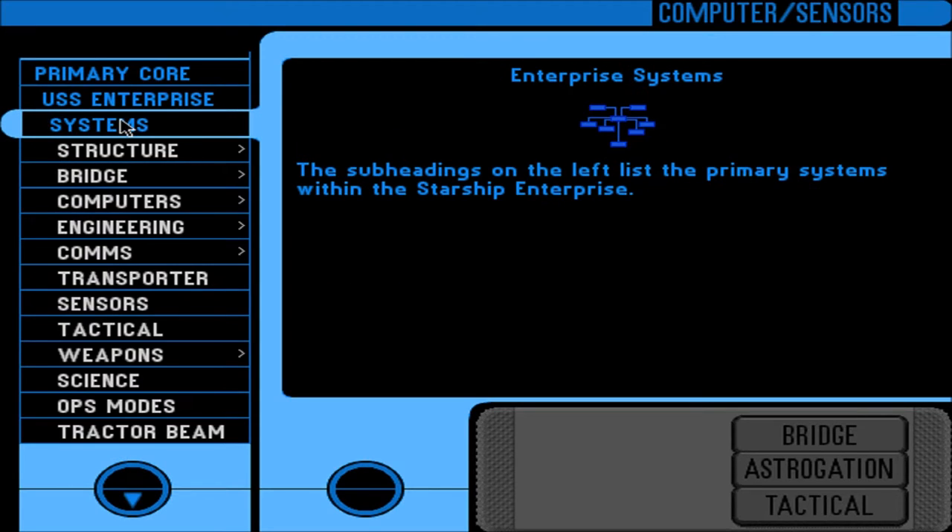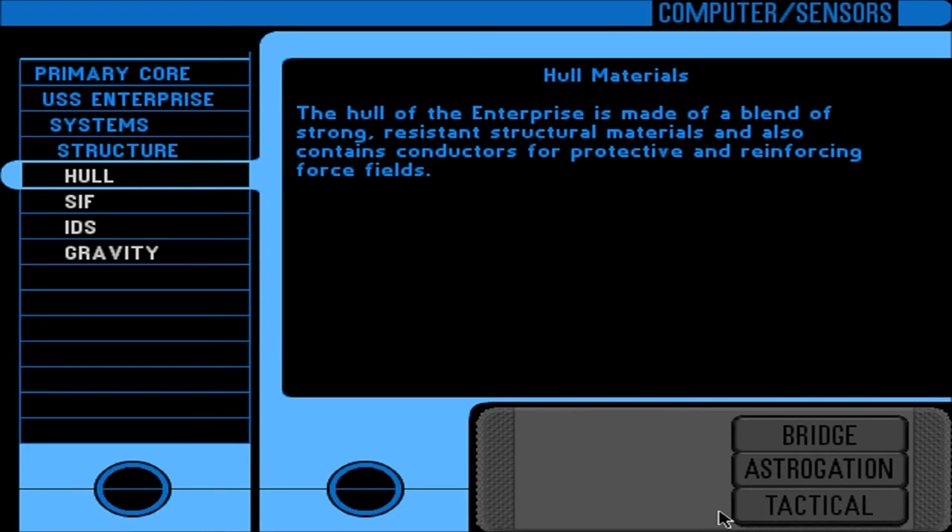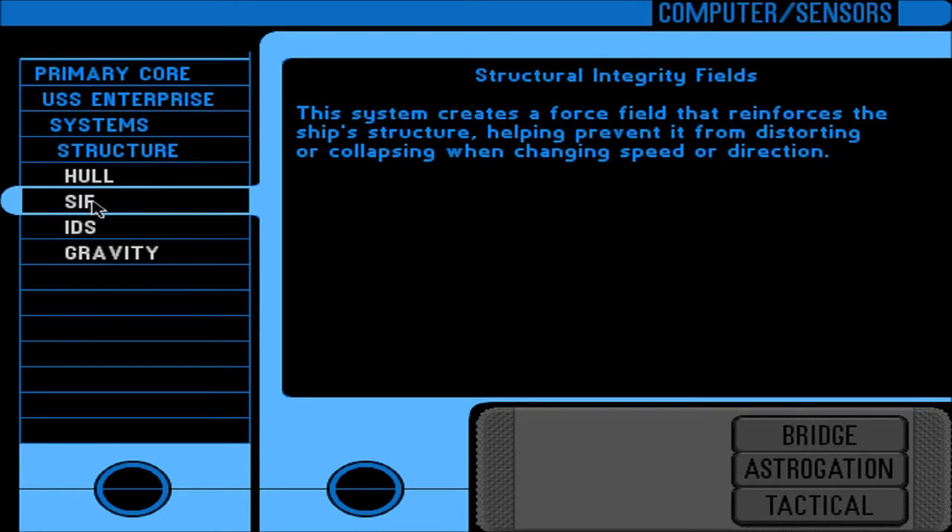Primary systems within the starship Enterprise. The hull is made of a blend of strong, resistant structural materials and contains conductors for protective and reinforcing force fields — SIF, or Structural Integrity Fields. This system creates a force field that reinforces the ship structure, helping prevent it from distorting or collapsing when changing speed or direction.